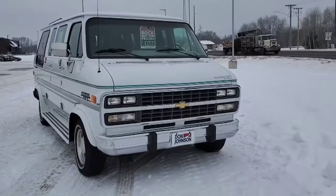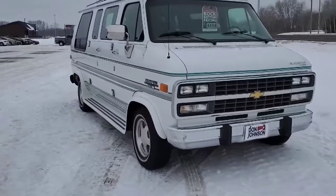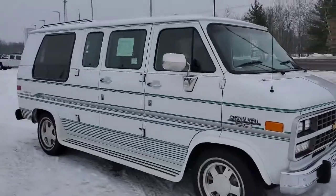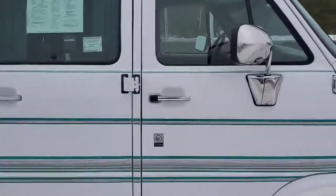Good afternoon everybody. This is Brent Cain at Don Johnson Comin' Motors coming at you. This is a 1995 Chevy Conversion Van, conversion by Gladiator, done in white with green trim.